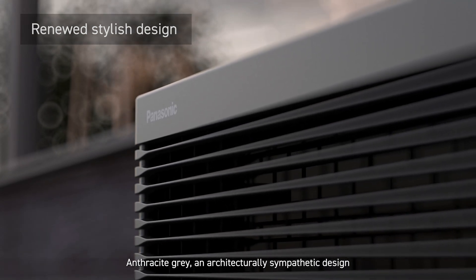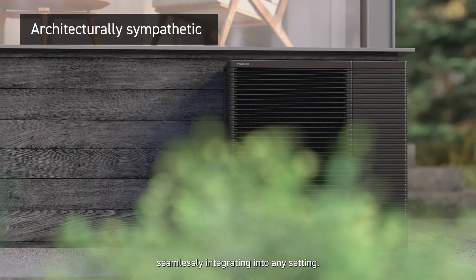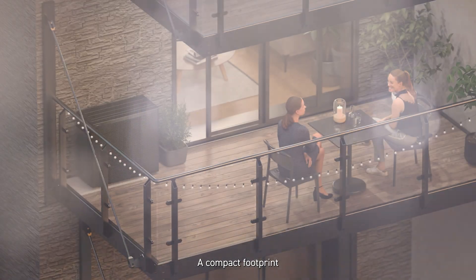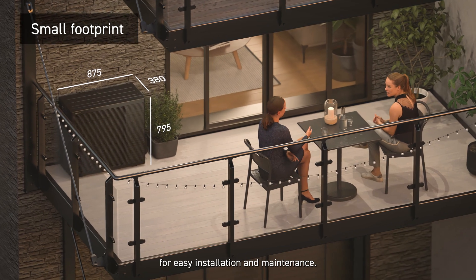Anthracite Grey, an architecturally sympathetic design seamlessly integrating into any setting. A compact footprint and lightweight construction for easy installation and maintenance.